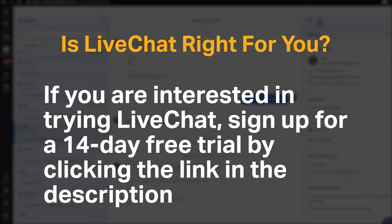If you're interested in trying LiveChat, sign up for a 14-day free trial by clicking the link in the description. Do you agree with our recommendation? We would love to hear your thoughts in the comments below, and if you enjoyed our content, please like and subscribe.